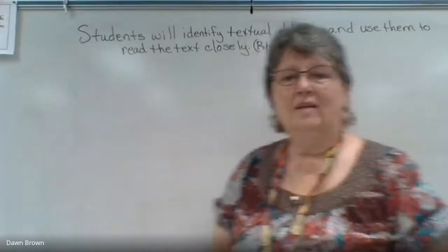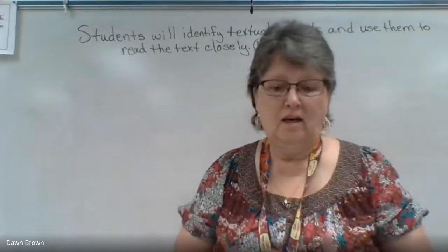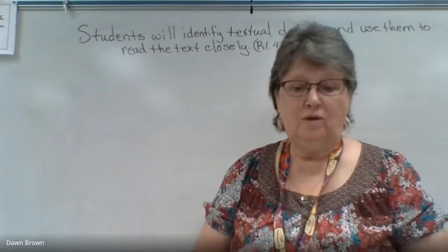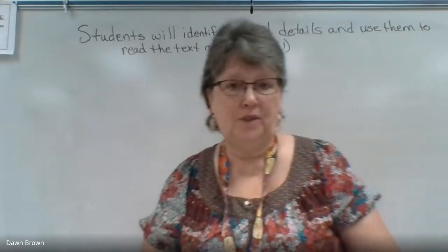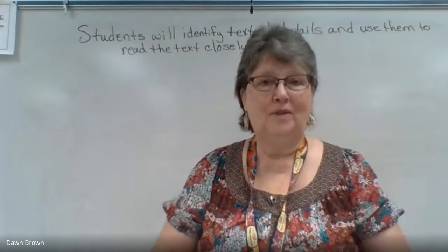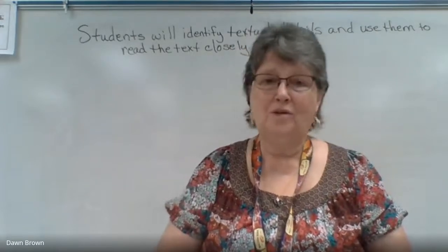Hello again. In today's lesson you're going to need your 12.1 vocabulary, your reader, and your activity pages 12.1 and 12.2. Go get those now — get your packet and your reader — and we'll be ready to go. You can pause the video until you get back.